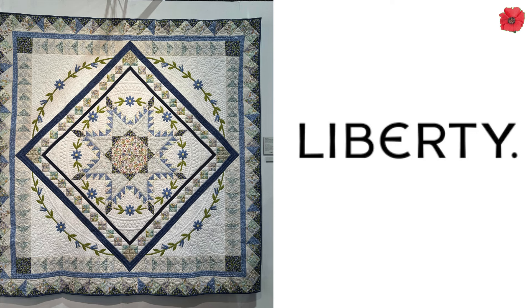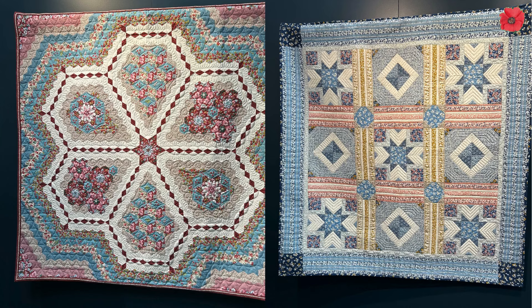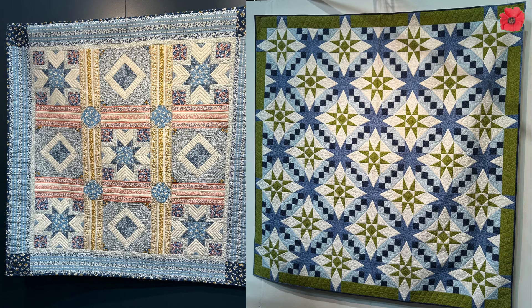Then round the corner from that was the Liberty stand, and here are some of the quilts that we saw. They are really, really beautiful. My favourite one is coming up next - it's this green and blue one and I really like the impression of circles in the quilt.